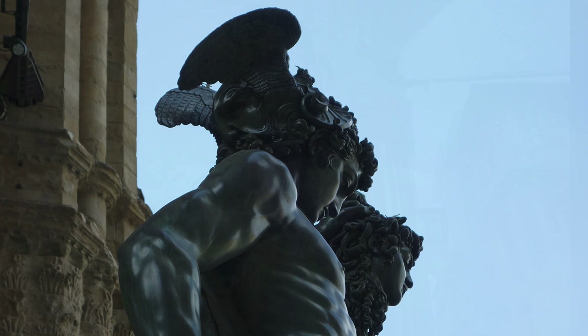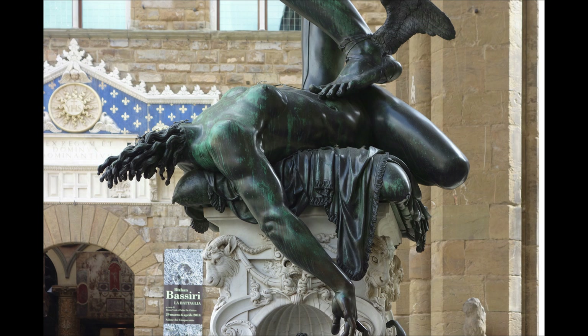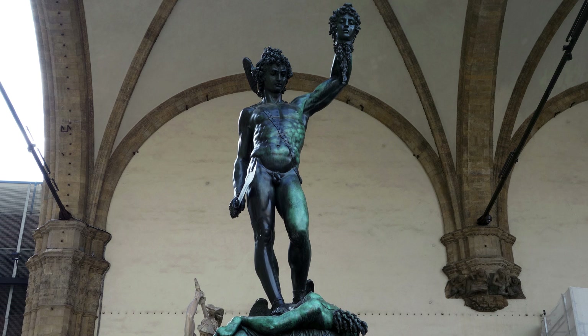We see all of these things in the sculpture. Perseus is helped by the gods — here he's got the winged sandals, here the winged helmet. This of course is Medusa's decapitated head, and here is her body spurting blood.